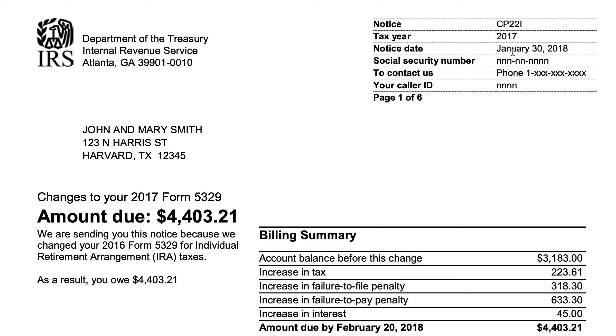Keep in mind the notice date. The second thing I would recommend is that you make sure that the IRS has your current address on file. If you've recently moved, you should understand that there are three ways the IRS will update your address in your tax record.